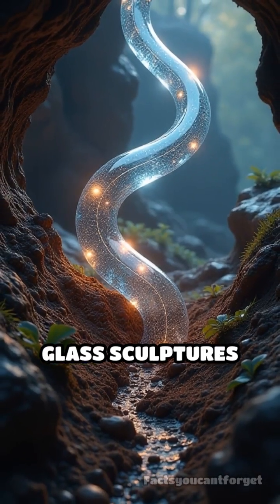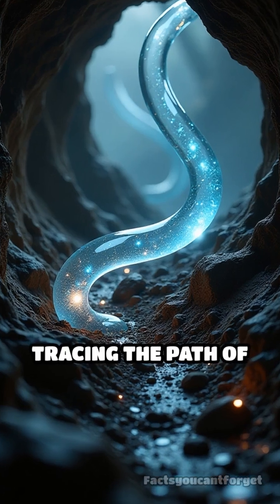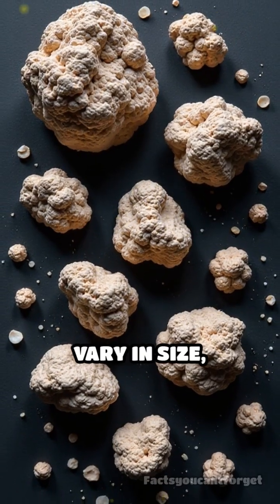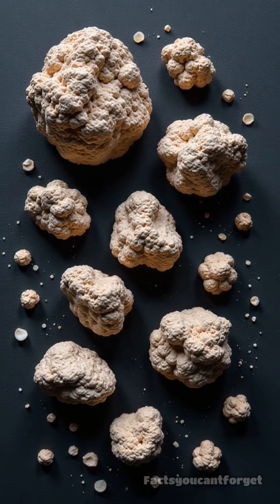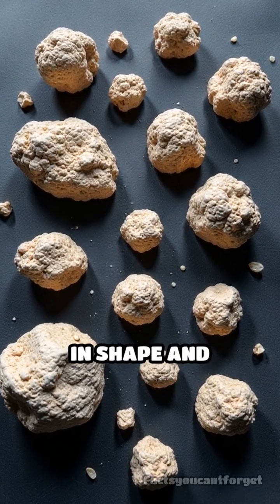These natural glass sculptures often twist and branch underground, tracing the path of the electric current as it travels through the soil. Fulgerites vary in size, from just a few centimeters to several meters long, and each one is completely unique in shape and texture.